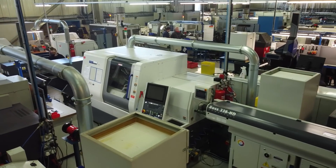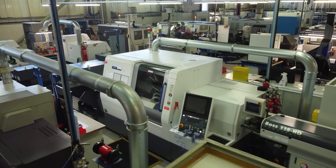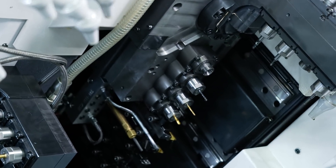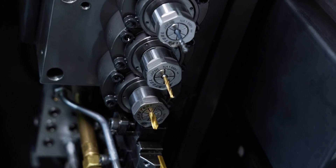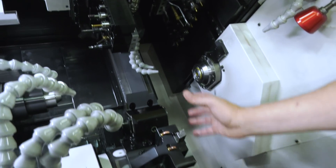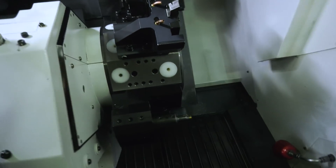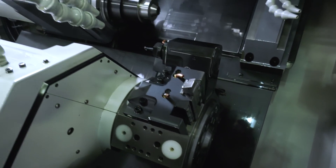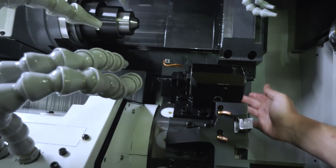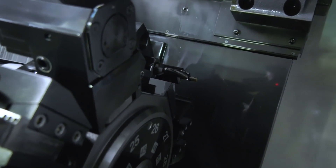This is our latest acquisition — the Citizen M32 Type 8. What a beautiful machine. They've got the turret on here — a huge turret — and you can have tooling front and back. You can see it's working on the sub spindle, and there's driven tooling on the front as well. So it means a lot more complex components.